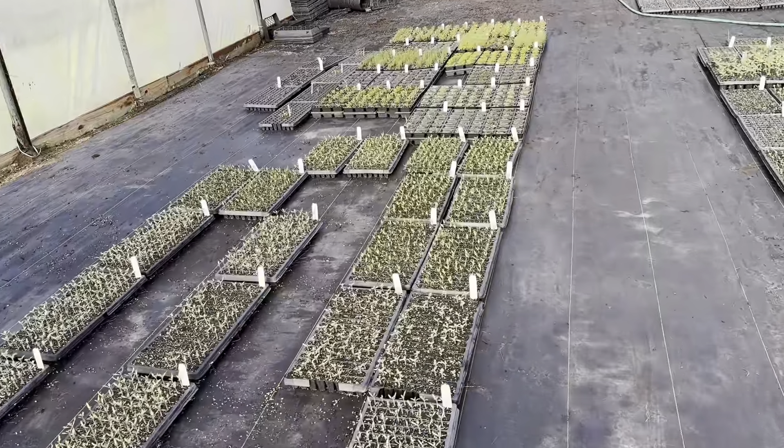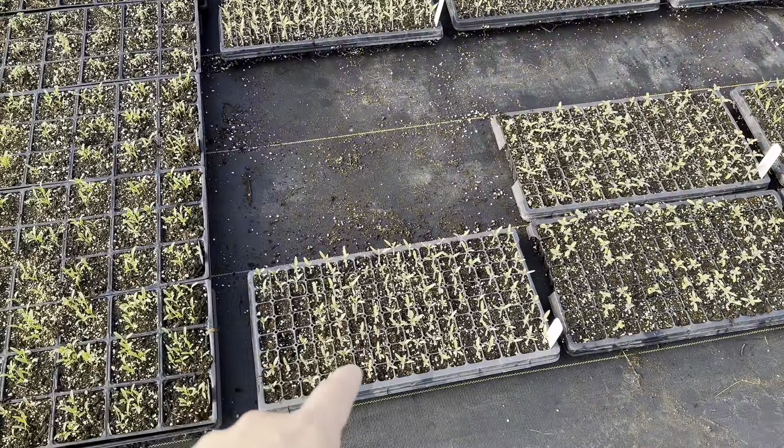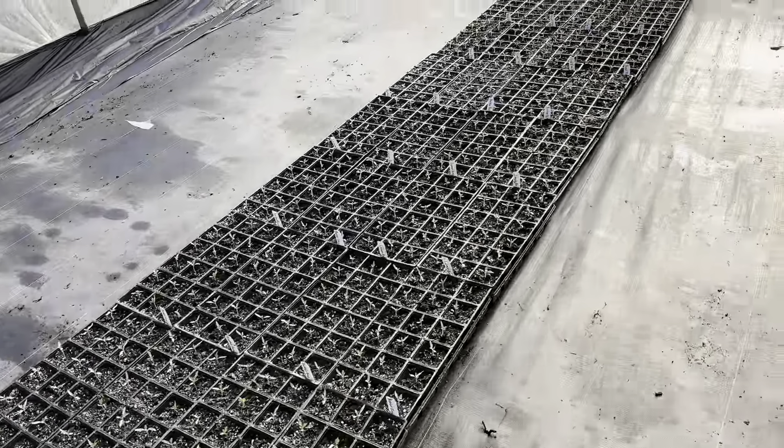If you've been following me for a while, you've heard me talk about up-potting. Up-potting is simply when we take a tray with a bunch of cells — like a 128 — and we up-pot them into something bigger, like a four-inch pot or a three-and-a-half-inch pot. All of these tomatoes just got up-potted.